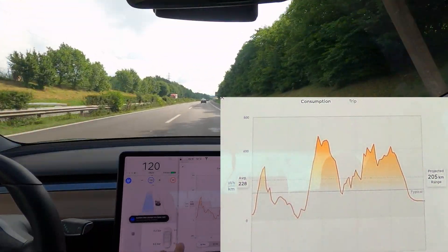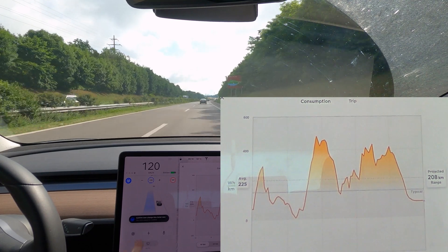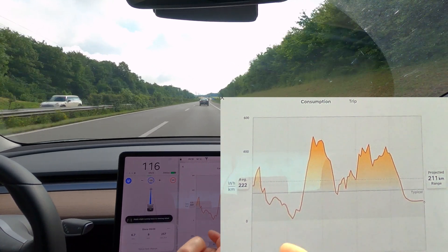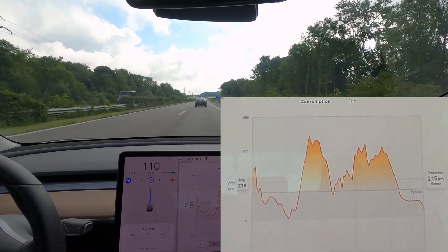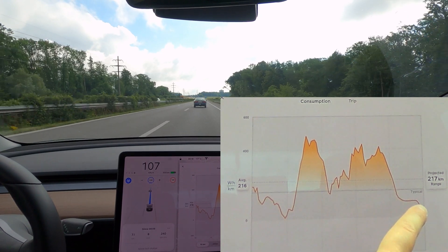The tire pressure is still the same. The consumption is now very stable because we're maintaining our speed — that's really amazing with electric engines. Now we're slowing down, so we're doing regenerative braking, which is actually bringing the reading lower. We'll keep this data point as our reference.